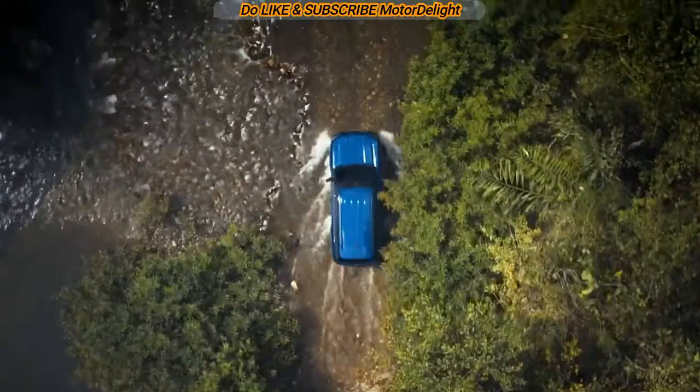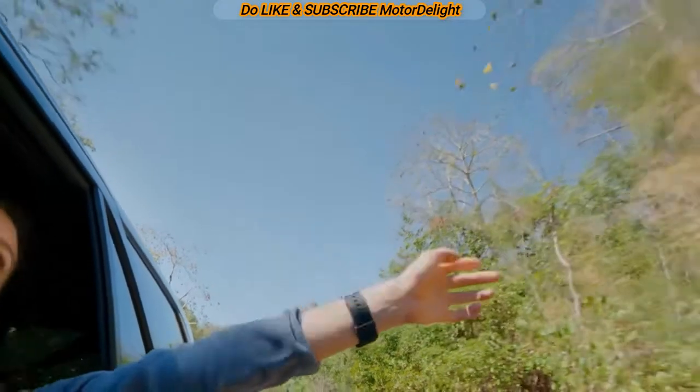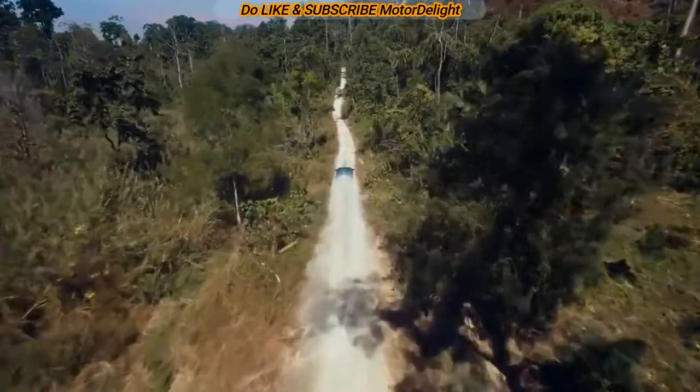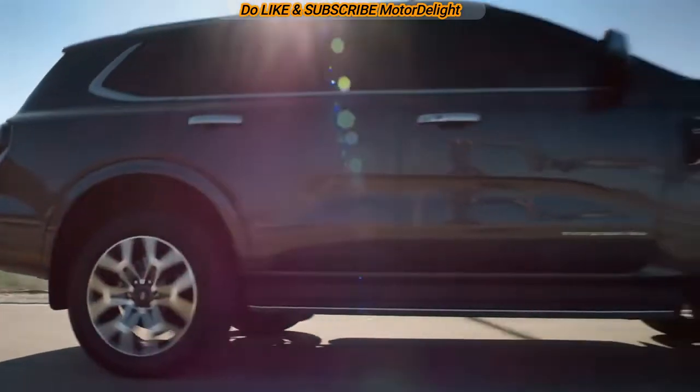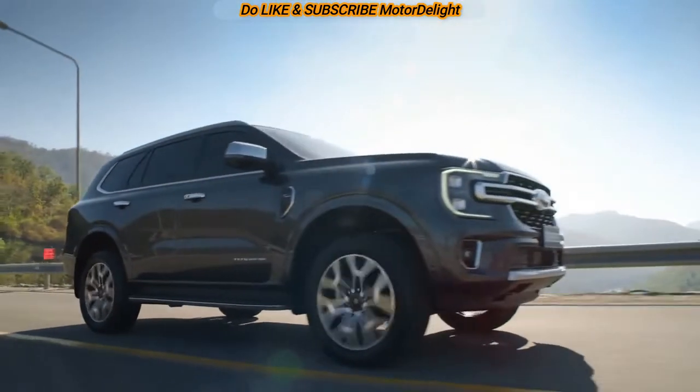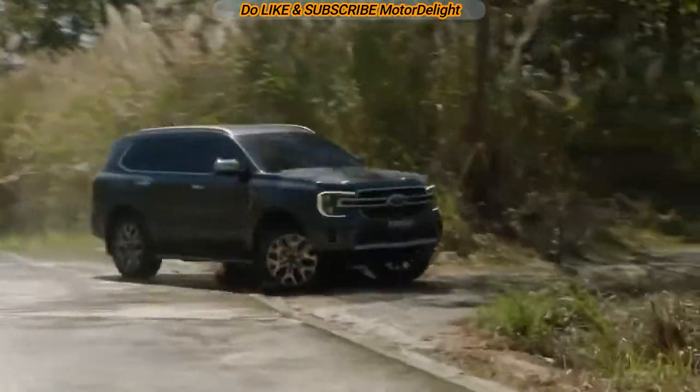Ford has finally revealed the third generation version of the Everest, also known as Endeavor for global markets. The updated SUV is based on the same platform as the Ranger and shares design elements and features with that pickup truck. The American manufacturer has made major changes to the Everest to make it a more capable SUV than before.